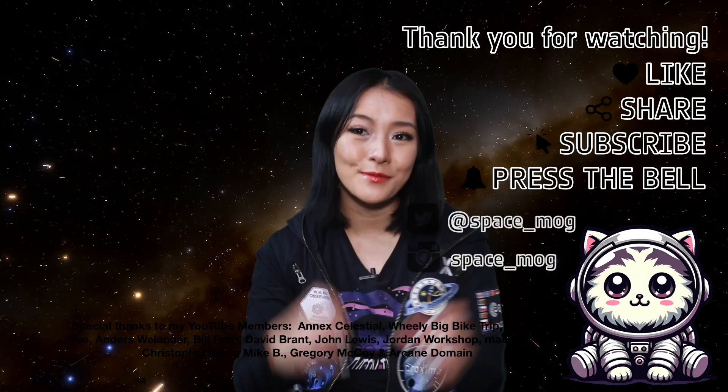That's all I have time for this week. Let me know if you spot it. Thank you so much to my YouTube Perks members for supporting this video. If you enjoyed it, please don't forget to leave a like, share, and subscribe.